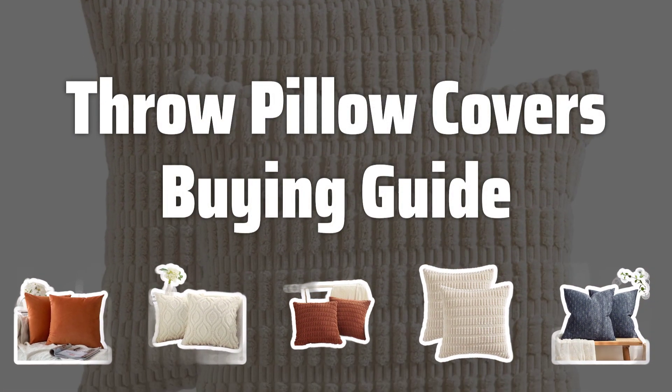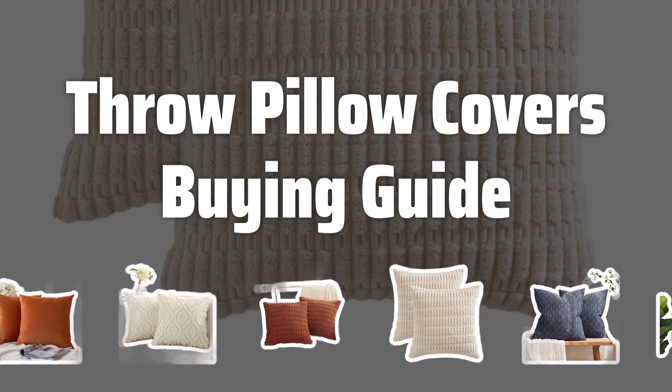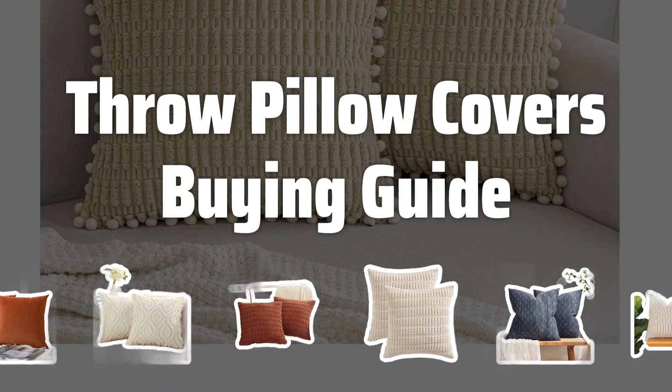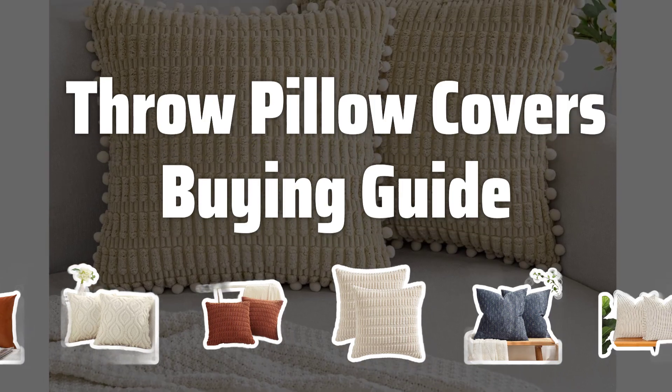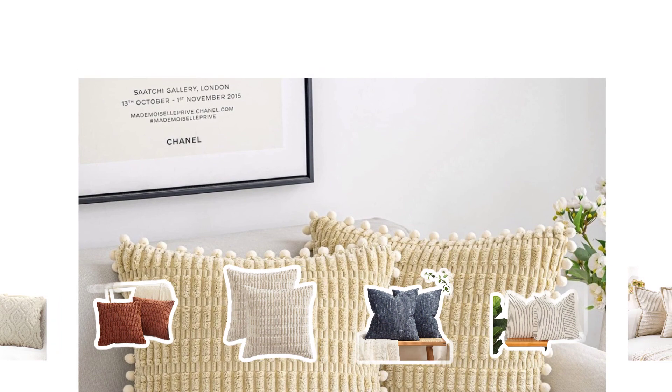Welcome to Top Best Picks. Looking to update the look of your living space? Throw pillow covers are a versatile and affordable way to add elegance and comfort to any room. With a wide variety of designs and materials to choose from, let's dive into how to pick the best throw pillow covers for your home.